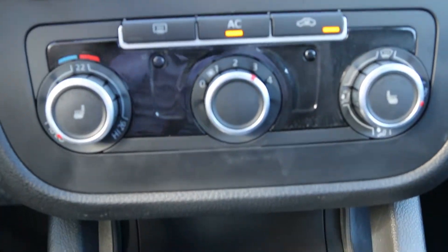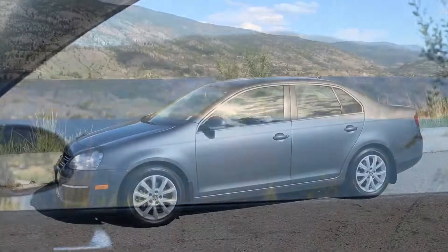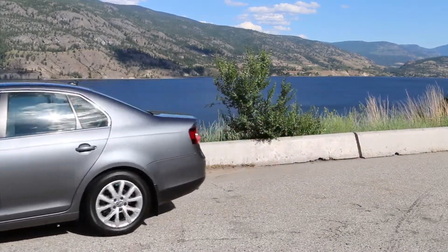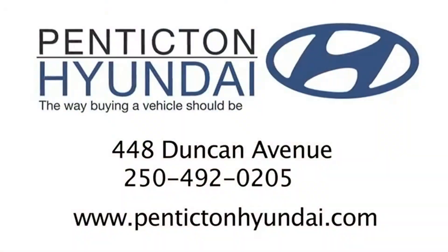Are you looking for a fuel-efficient vehicle to drive along the Okanagan highways? Do you want top-of-the-line German engineering to be part of your experience in a vehicle? Then this 2010 Volkswagen Jetta just might be the perfect car for you. For pre-owned cars at premium prices, look no further than Penticton Hyundai. I hope you enjoyed this presentation, and I look forward to seeing you soon.